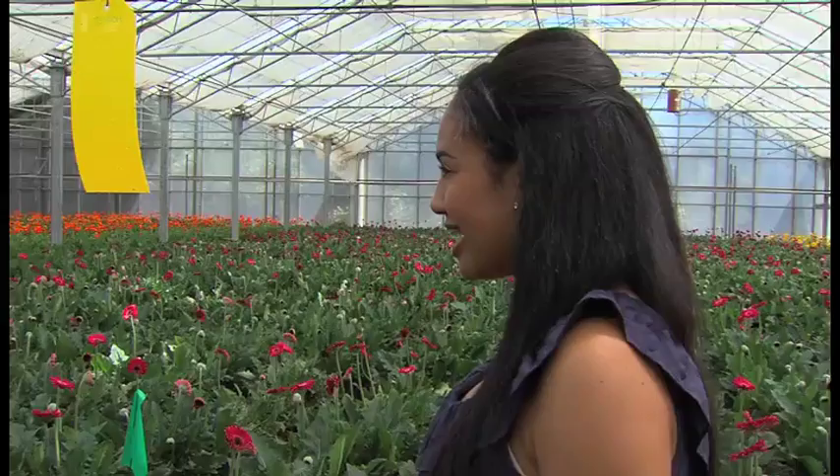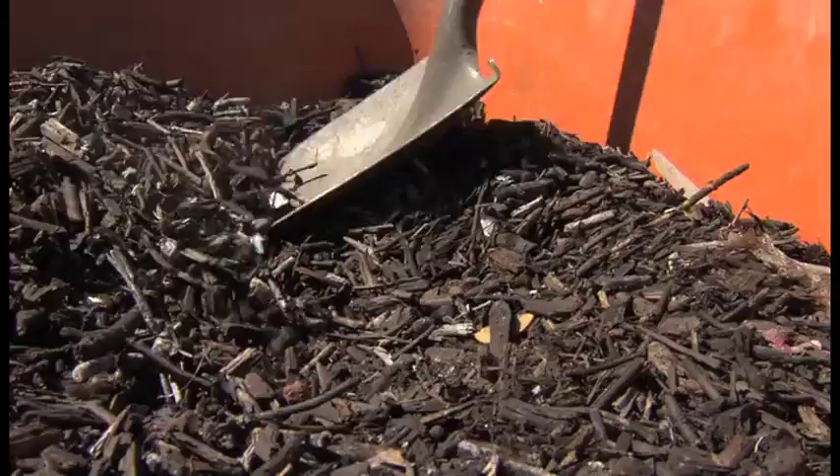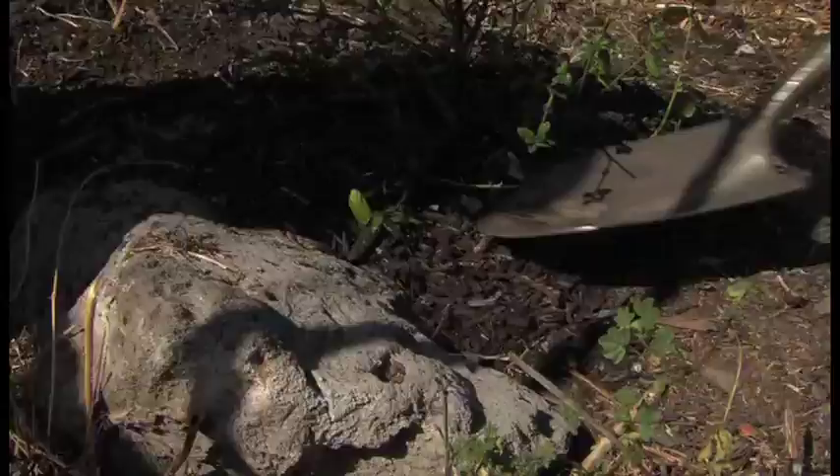Up next, we're heading out to meet the bug guy who's giving us a greener flower. So it's bugs fighting bugs — good bugs fighting bad bugs — and it's an interesting, fun thing to do. And later, a high school greens up its campus. Every single month we have what we call beautification, where we work on the dent grove and also all of the adoptive gardens. More Eco Company is next.